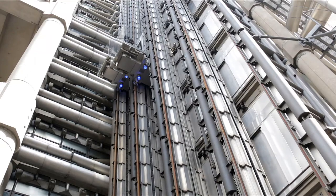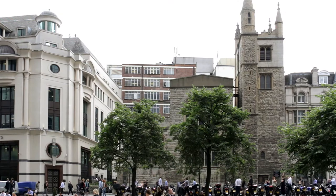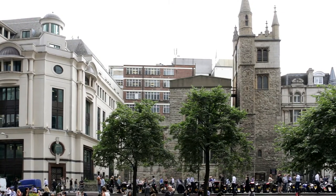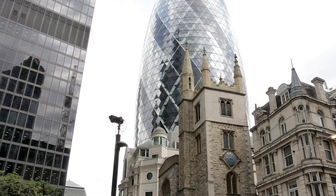Past the Lloyd's Building, with its Duxon lifts situated on the outside, St Andrew's Undershaft, built in 1532, is on the corner of St Mary Axe, home to the now-famous Gherkin, situated a few metres beyond.